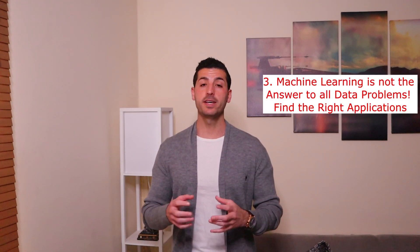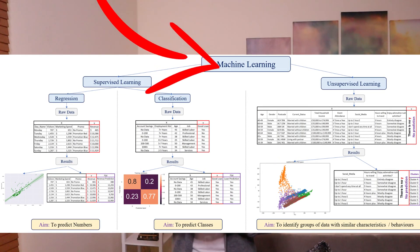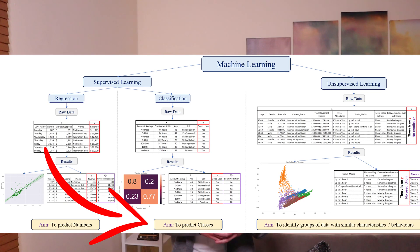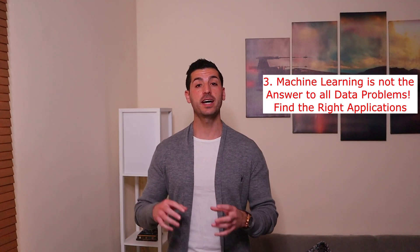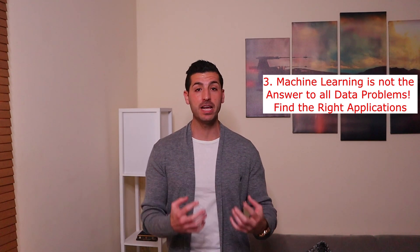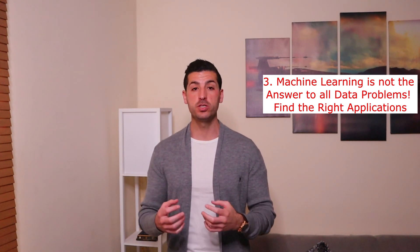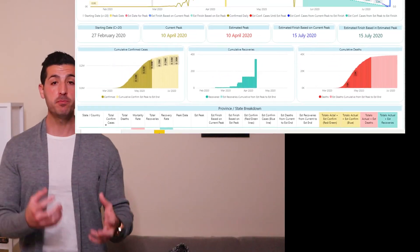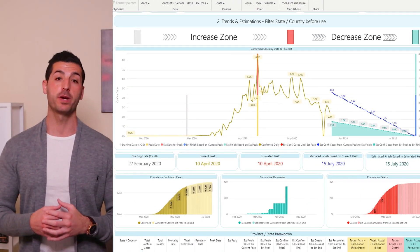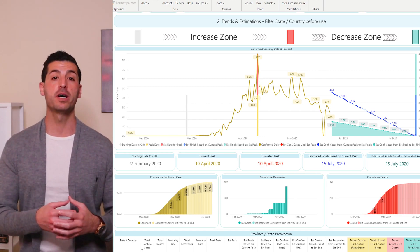Another example: someone asked me to use logistic regression to make predictions on coronavirus, which makes no sense as logistic regression predicts a class. Instead, a good data scientist who understands the problem and the data available will have to come up with a custom model that uses business logic and rules versus machine learning. An example of this is the coronavirus prediction model I made a couple of weeks ago, which you can check out — I'll have the links in the video description.